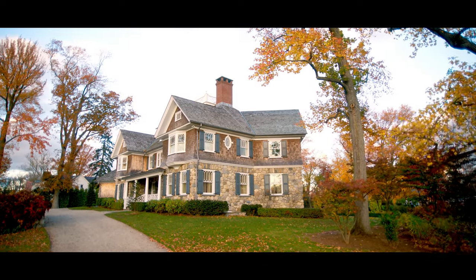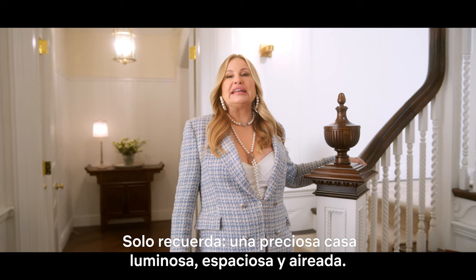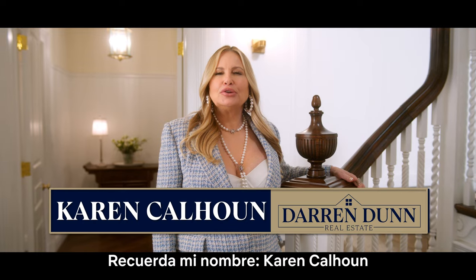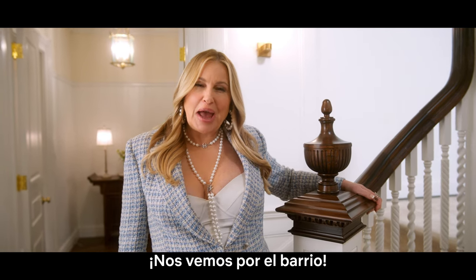That concludes our tour. Just remember, a beautiful home that's bright, spacious, and airy. Just remember my name — Karen Calhoun at Darren Dunn Realty. See you around the block.